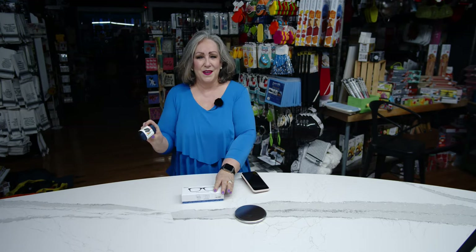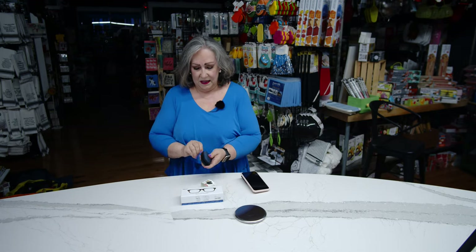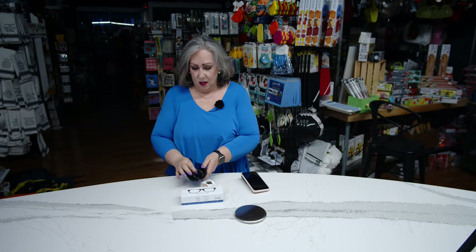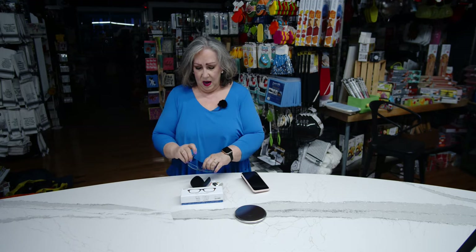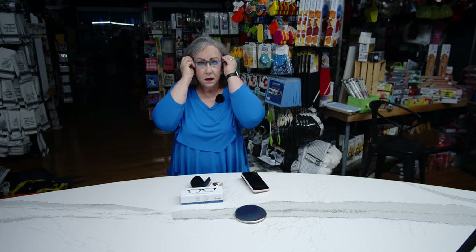We also have another model that is portable. This folds up and it's easy to store in your car, your purse, whatever, and it has the same blue light blocking properties.